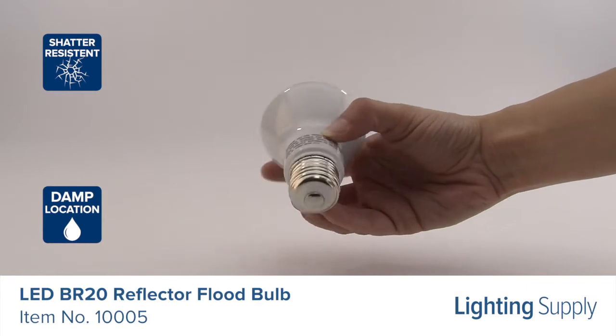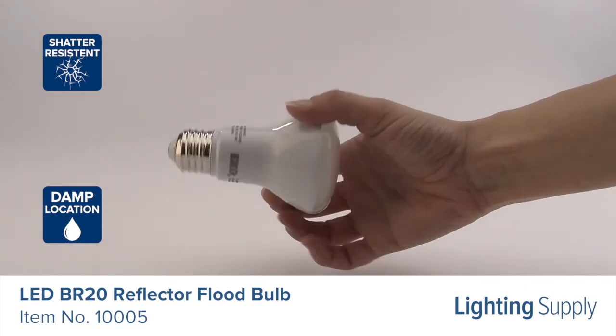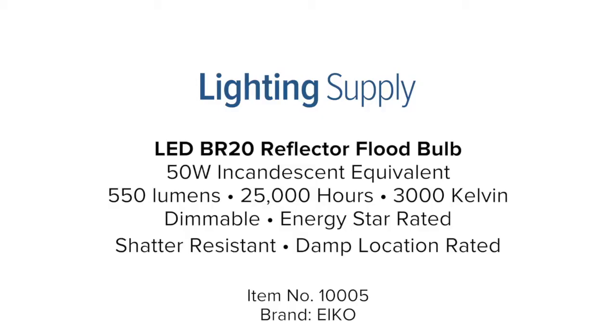It's ideal for recessed lighting, track lighting, and hospitality applications. You can buy this and hundreds of thousands of other products at LightingSupply.com.